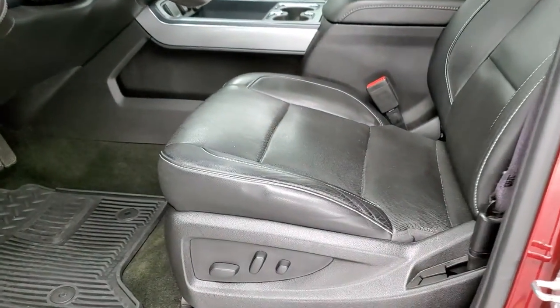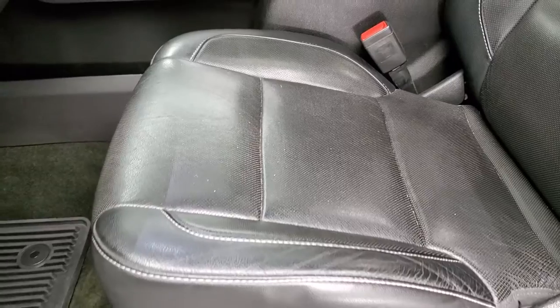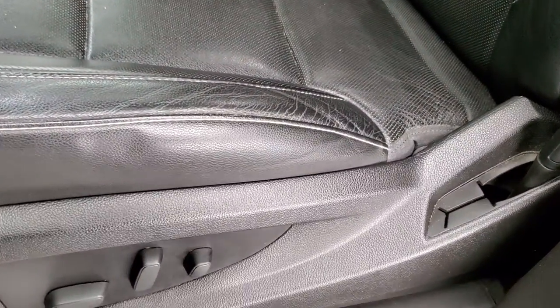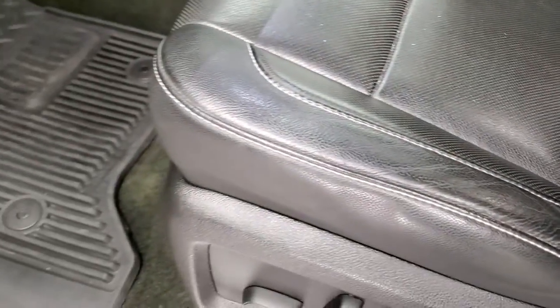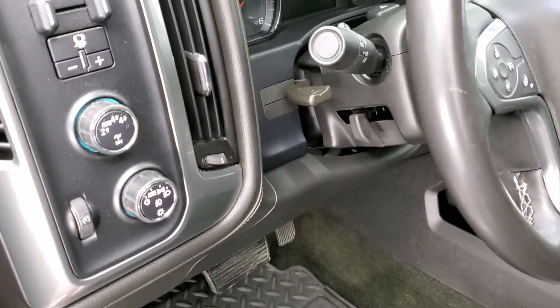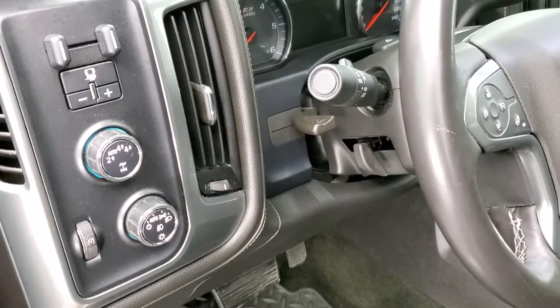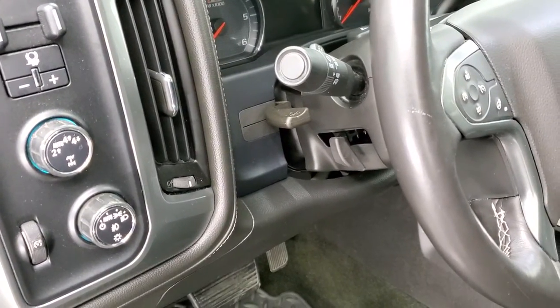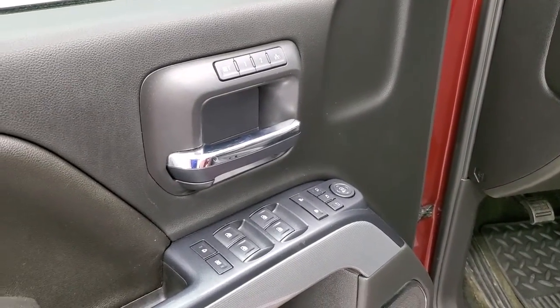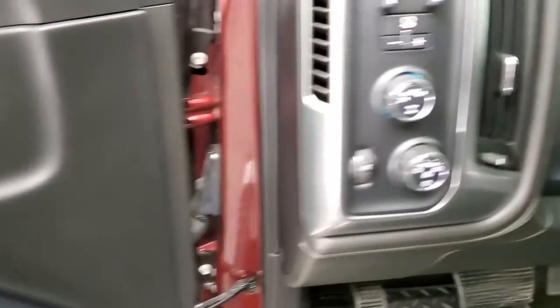The LTZ package gives you a black leather interior with no rips or tears on the seats. Both front seats are heated and cooled. It comes with factory all-weather floor mats, turn dial four-wheel drive, auto headlamps, factory brake controller, tilt and telescopic steering wheel, power windows, power locks, power mirrors, and memory driver's seat.